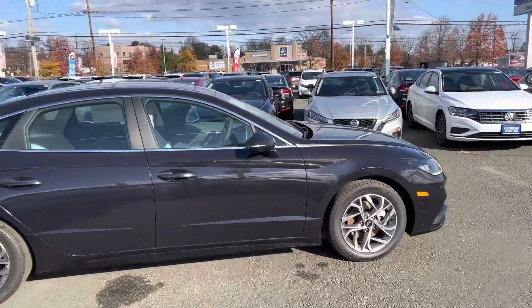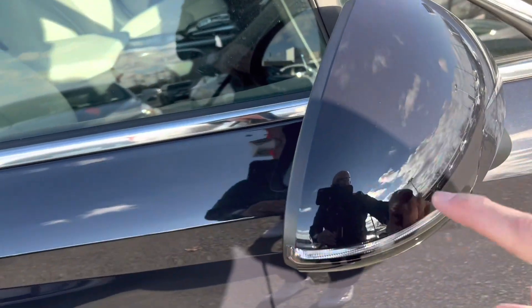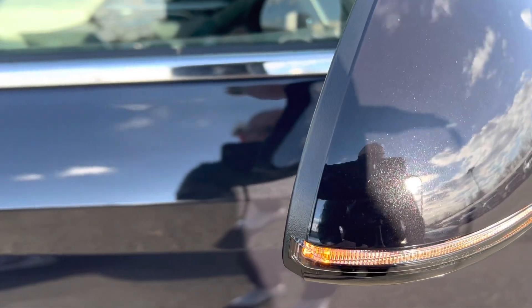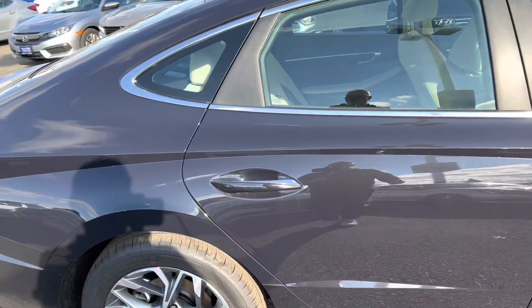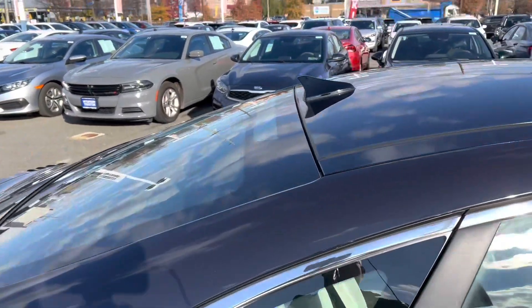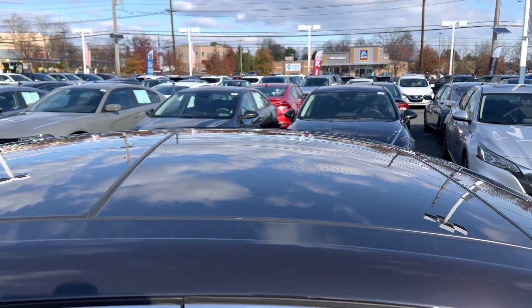Moving in closer, we're color-matched on the side view mirror — you can see that blue sparkle in the sun, giving it that carbon blue look. We have LED turn signals, color-matched front and rear door handles with a little chrome accent. Up top there's a color-matched roof with a shark-fin antenna and an oversized sunroof.